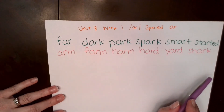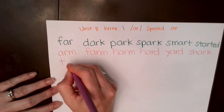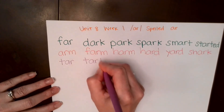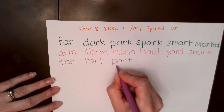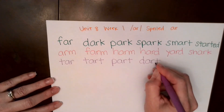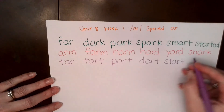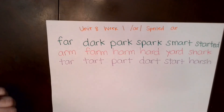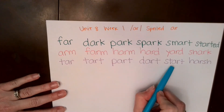Remember, just like the previous lessons, you want to make sure you pronounce not only the beginning sound you hear, but also the ending sounds. All right, next row. T, T, T... R... tar, T... tart. P... P... R... par, T... part. D... D... R... dar, T... dart. R... star, T... start. R... har, sh... harsh. All right, let's read this row together: tart, part, dart, start, harsh.